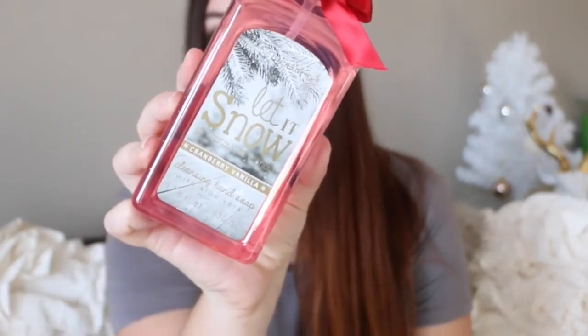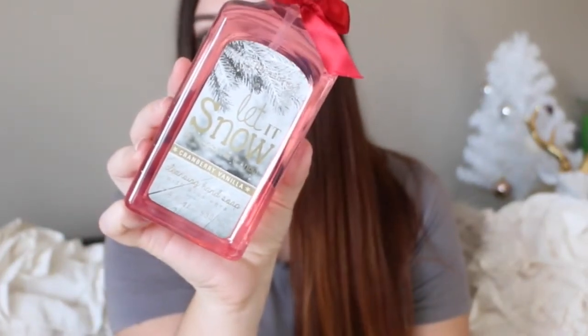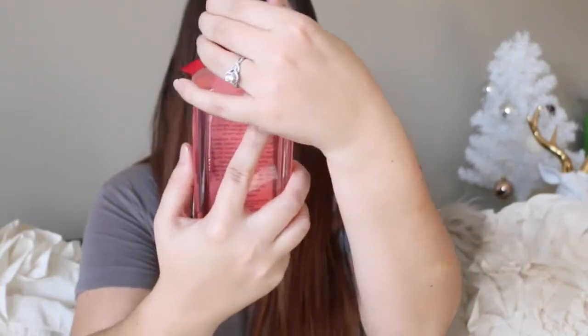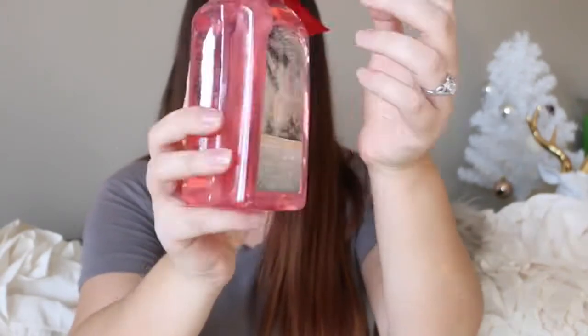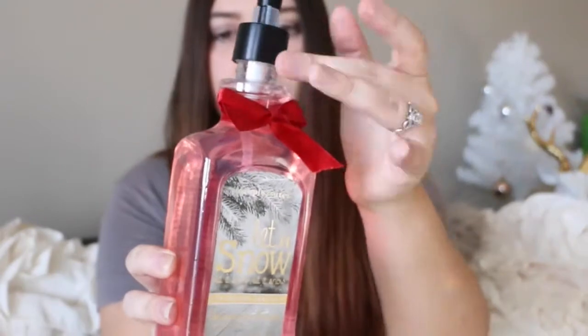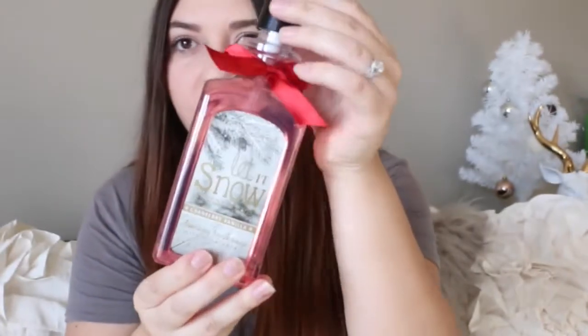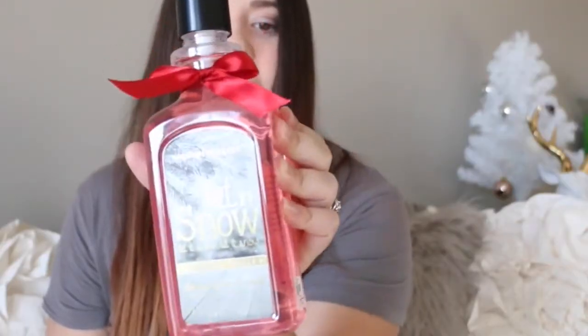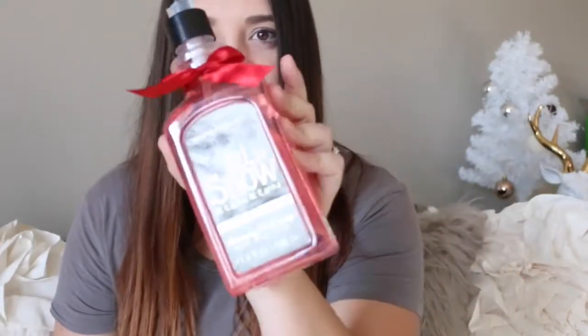The last thing I got was this — it says 'Let It Snow, Let It Snow, Let It Snow.' It's a cranberry vanilla cleansing hand soap. I just wanted to walk by and smell it, and when I smelled it, it just smelled so good I couldn't pass up on it. That little mixture of cranberry and vanilla — I had to pick one up. Every Christmas scent I smell is just overpowering, but I think this is amazing.